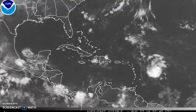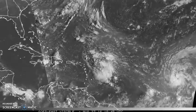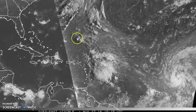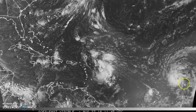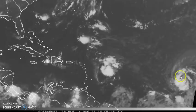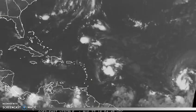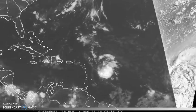I want to show you on the wide view how this is all playing out. Here we have our disturbance approaching the Leewards. You have what's left of Fiona barely hanging on as a depression up here. And now in the corner you can see Tropical Storm Gaston, which continues to strengthen fairly quickly. I would not at all be surprised if this becomes a hurricane by this time tomorrow as it's moving toward the west-northwest.